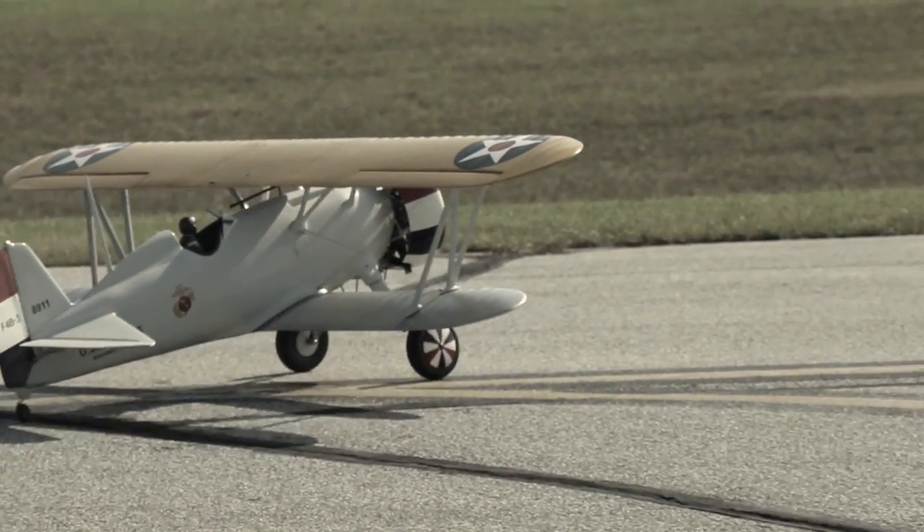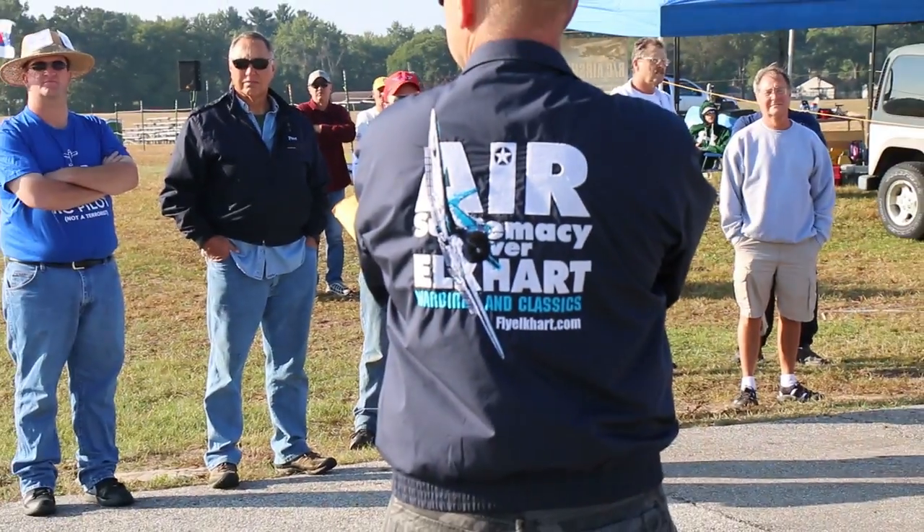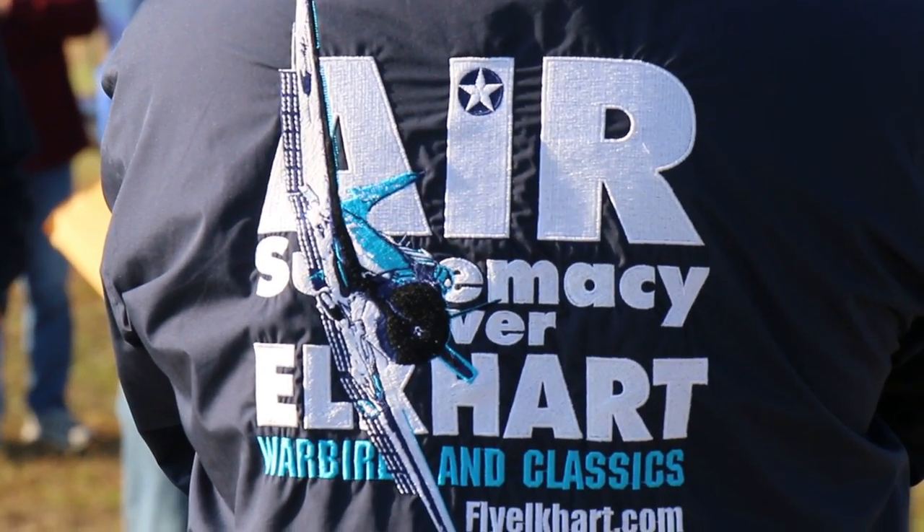It's just absolutely amazing how a city will come together with a group and do something like this. To me, this is an example for so many other cities around the U.S. to support, which is a great hobby and just a great event.